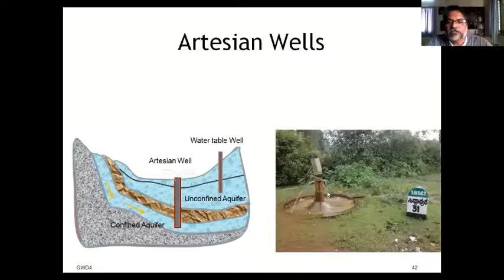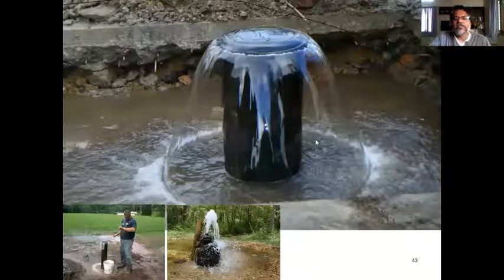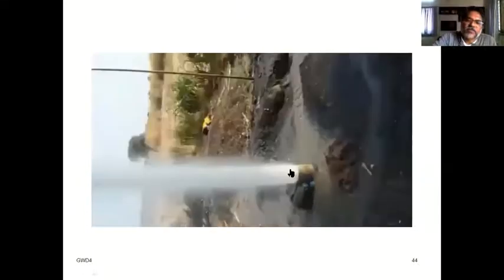You can see the water gushing out from a confined aquifer — this is an artesian well near Jog Falls, near Siddhapur. The continuous flow of water occurs without any pump or equipment — the water simply oozes out due to hydrostatic pressure. The pressure is tremendous, driven entirely by hydrostatic forces.